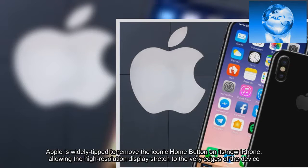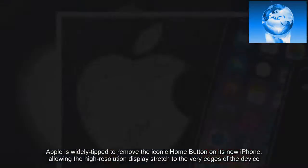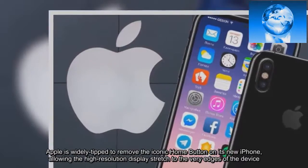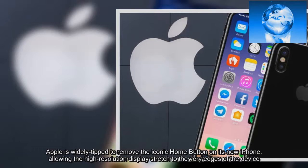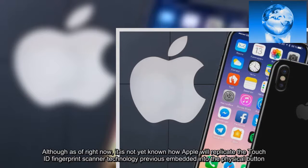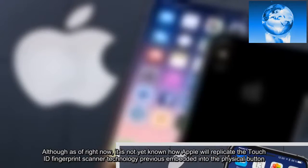Apple is widely tipped to remove the iconic home button on its new iPhone, allowing the high-resolution display to stretch to the very edges of the device. Although as of right now, it is not yet known how Apple will replicate the Touch ID fingerprint scanner technology previously embedded into the physical button.